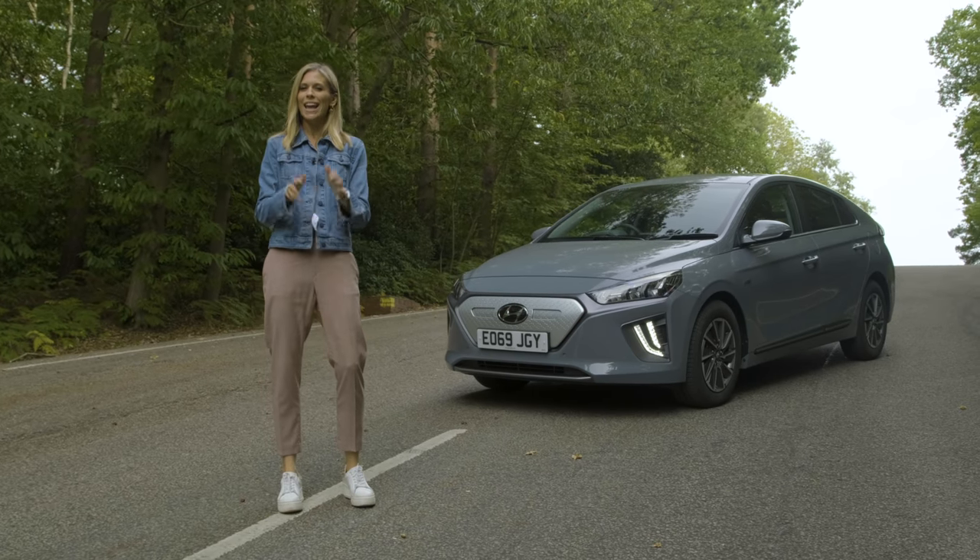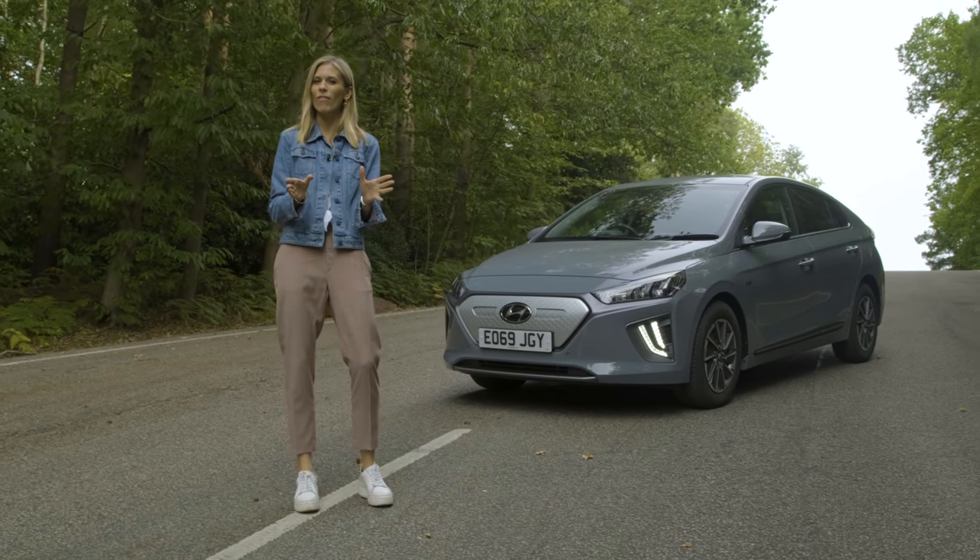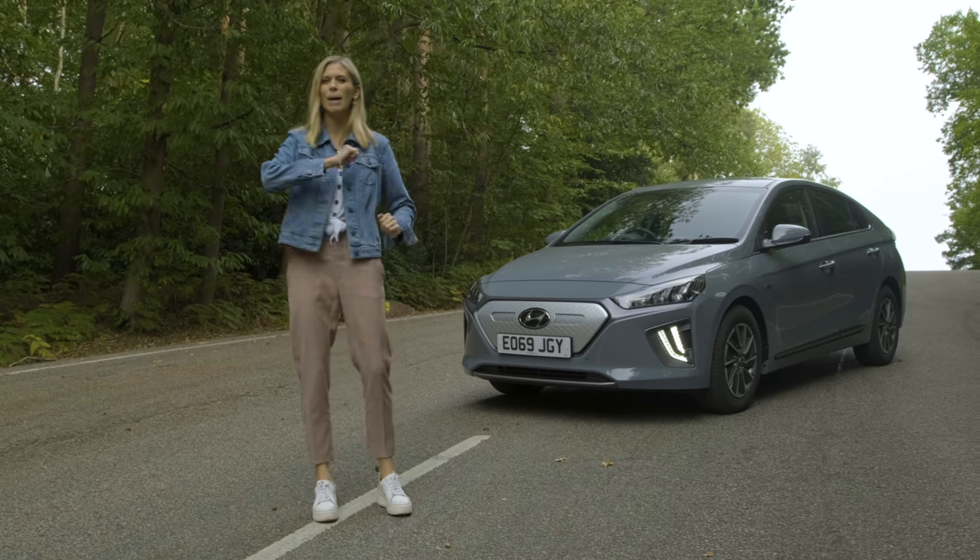Oh yes, we do like a bargain. If you're a buy-one-get-one-free kind of person at the supermarket like I am, then make sure you stay watching.